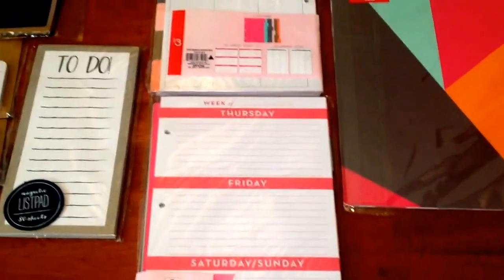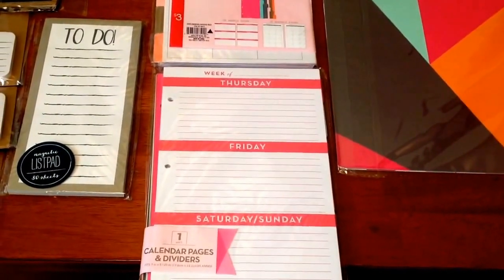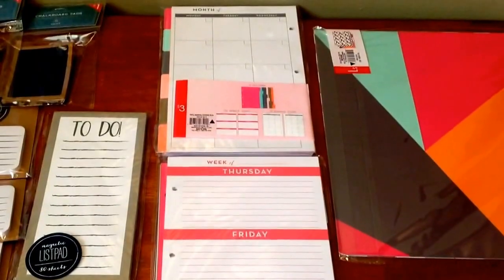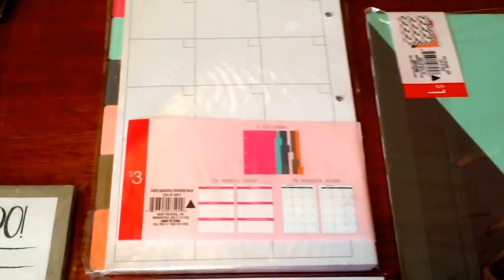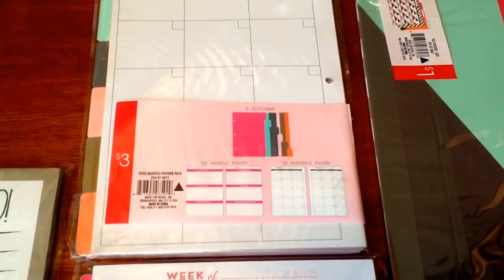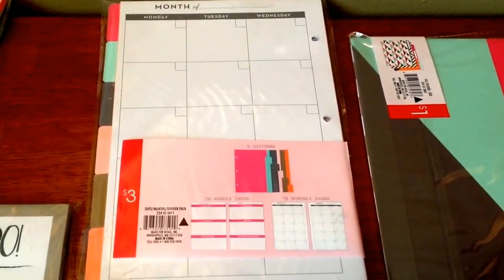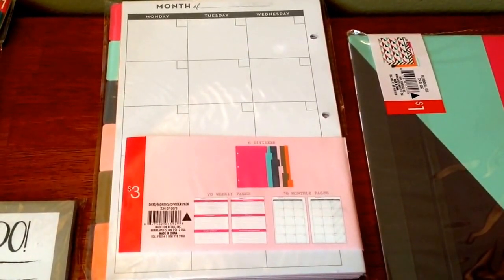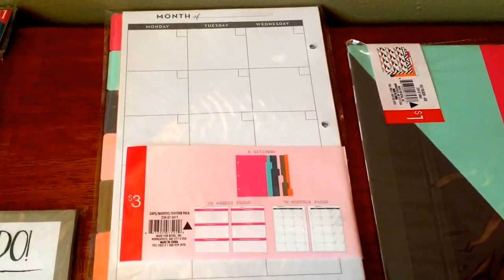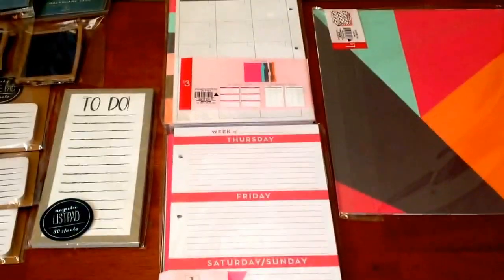I also picked up two of these calendar pages and dividers. I thought this was a steal — they're three dollars and come with a calendar at the top, dividers, and monthly pages. These are great if you have one of those mini binders. I have enough to last me at least two years, so I grabbed two packs — one for 2016 and one for 2017. I went ahead and picked that up because I knew these were not going to last.